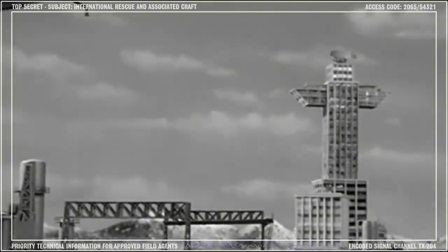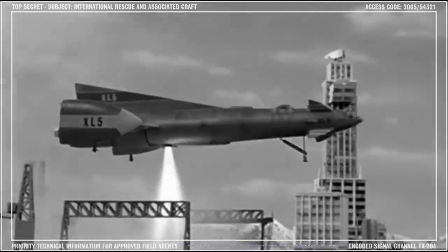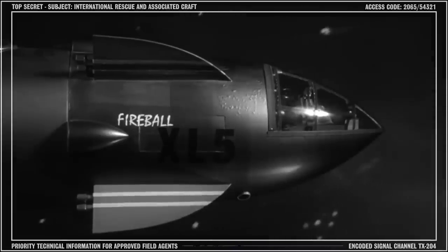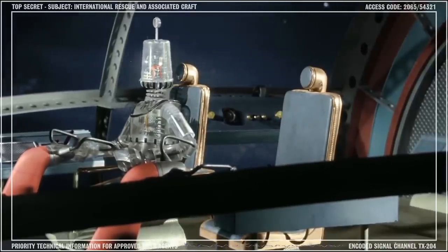Returning to Space City is a much simpler process. XL5 is brought into a hover position above the landing apron and descends on its powerful landing thruster. Conditions onboard Fireball are very comfortable, but then they've got to be — we can be on patrol duty for months at a time, and the ship is designed with this in mind.